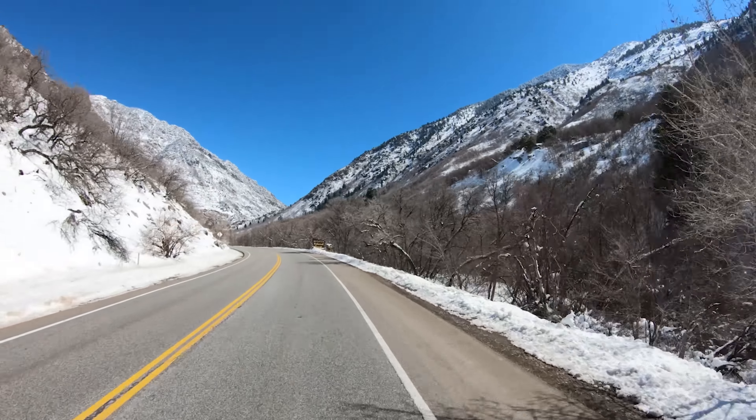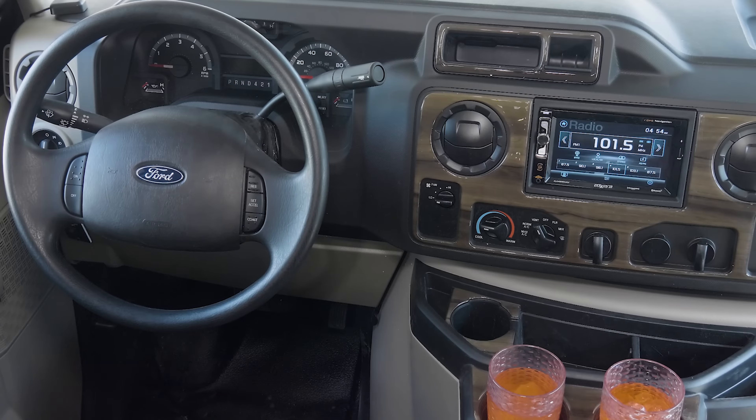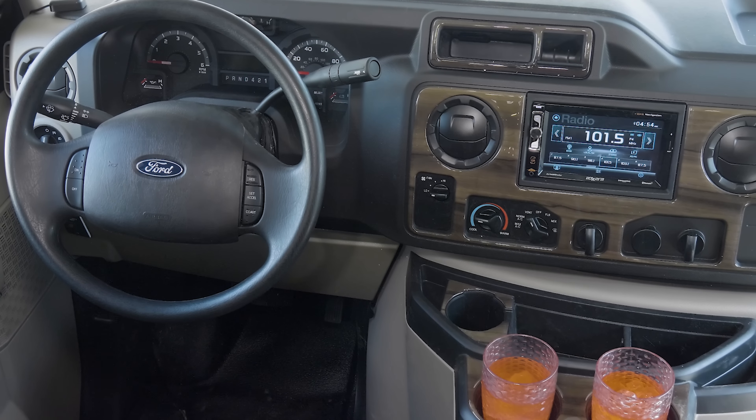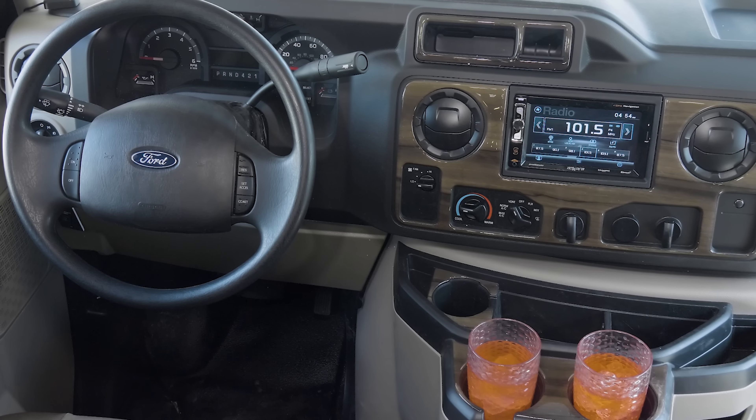The scenery has probably changed since you've last been to that spot. No worries — the touchscreen nav system will help you find your way. And why not turn up the satellite radio and play those favorite songs you love to sing along with.